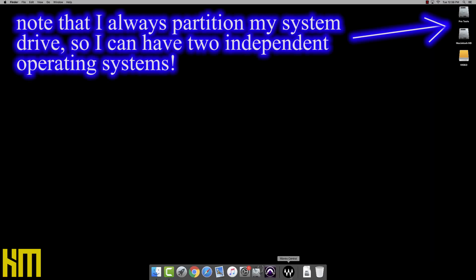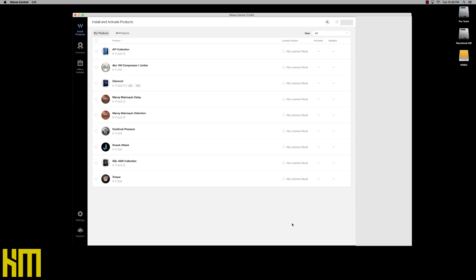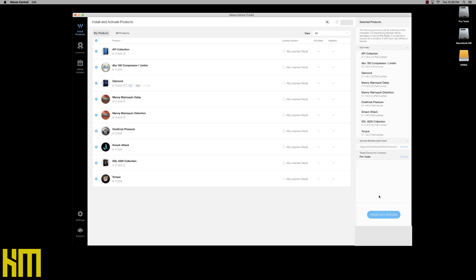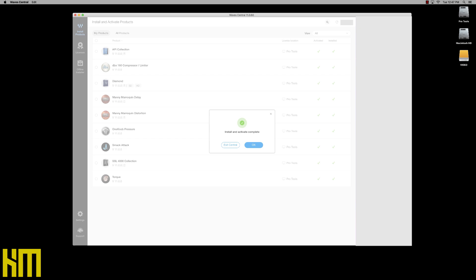Let's go ahead and get some plugins installed and authorized on this new system. I've quit Pro Tools and I'm going to launch Wave Central — an app I downloaded this morning and got logged into my account. Do you remember the days when software manufacturers would send their license code in an email and you'd have to manually enter it into each plugin? Well, most manufacturers have come up with a better system, and Waves uses their own proprietary app. I can log into my account, hit my products, see everything not yet activated, select all, and just install and activate. Install and activate complete. That was a lot easier than dealing with all those activation codes.